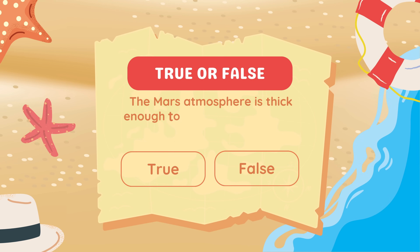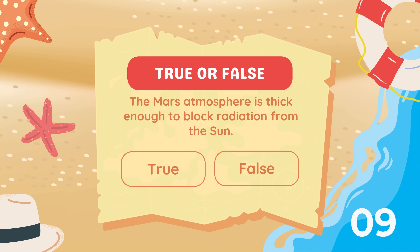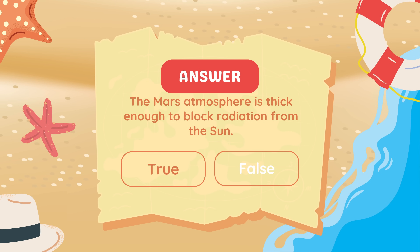True or false: The Mars atmosphere is thick enough to block radiation from the Sun? False. Mars has a thin atmosphere, so radiation is a major concern.